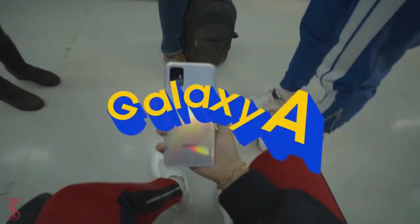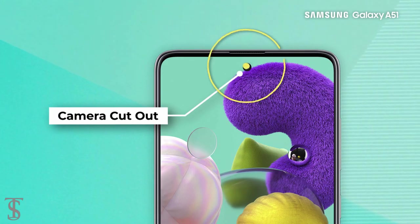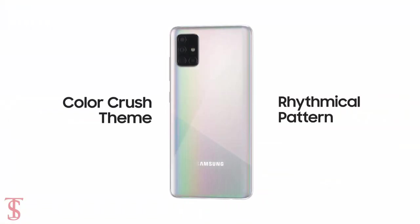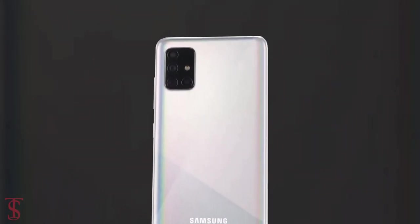According to the teaser video, the Galaxy A51 features a small punch hole at the top center of the display for the selfie camera, with thin bezels around the edges of the screen. On the back, it features a quad camera setup in an L-shape at the top left corner, including an LED flash.